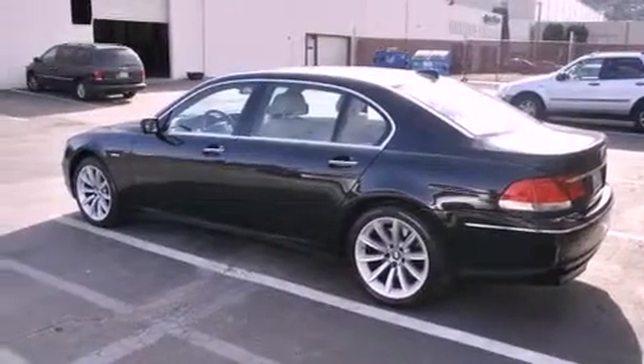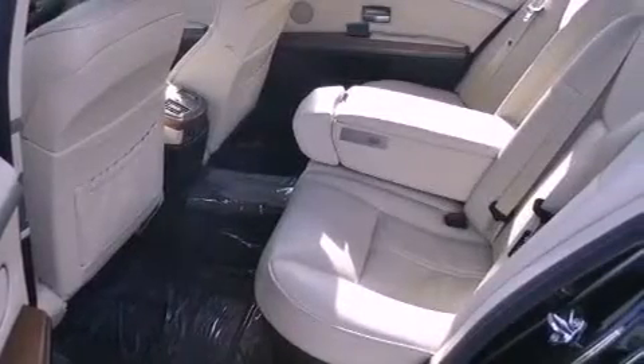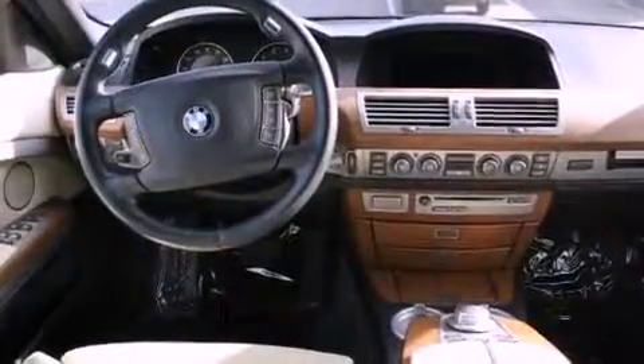Its top features include a power sunroof, heated front seats, a low tire pressure indicator, xenon headlights, and a navigation system.